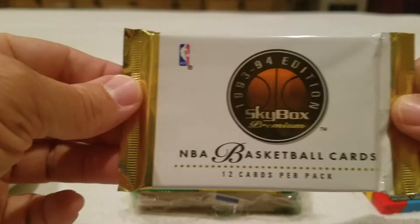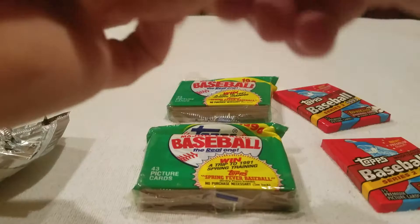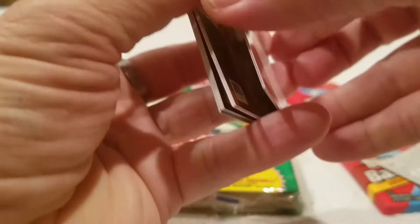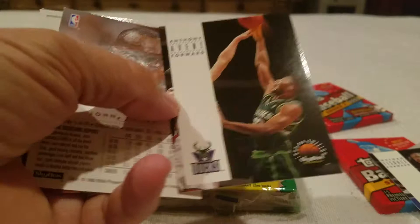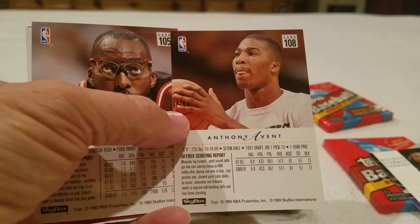That is definitely a nice wrapper. Another Patrick Ewing, checklist, Kendall Gill, Wayman Tisdale, Anthony Peeler. Just take a moment to appreciate the picture, the image, the layout - it's actually a nice card. On the back: a nice sizable picture, a little bit of stats, a little bit of a paragraph. Nice.